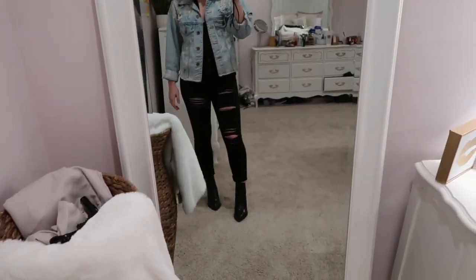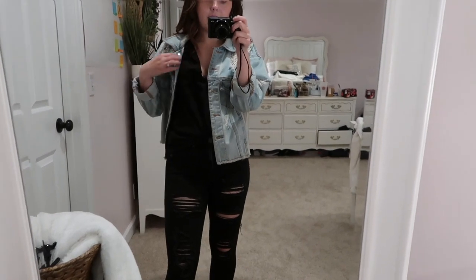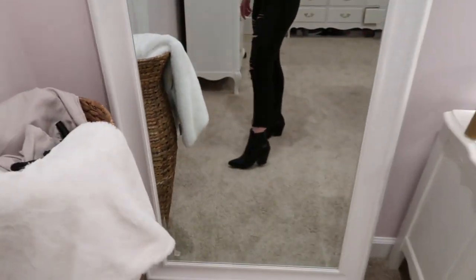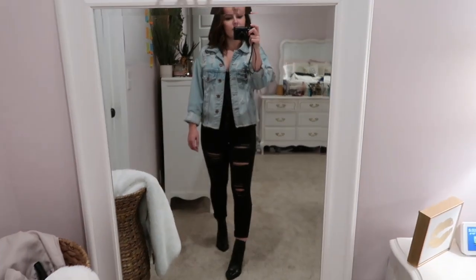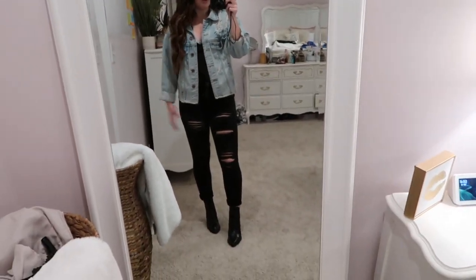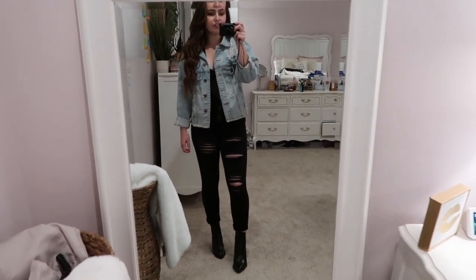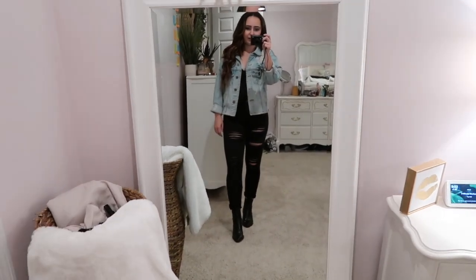Here is the classic outfit that everybody knows and loves: a denim jacket with a black v-neck or black shirt, some black jeans, and then just some black booties. This is a very classic, timeless outfit that's never really going to go out of style. I felt like I had to throw this one in because everybody wears it and it's one of my staple outfits.